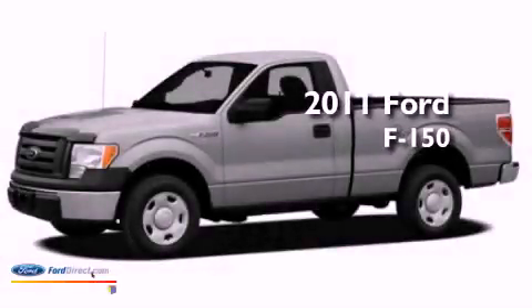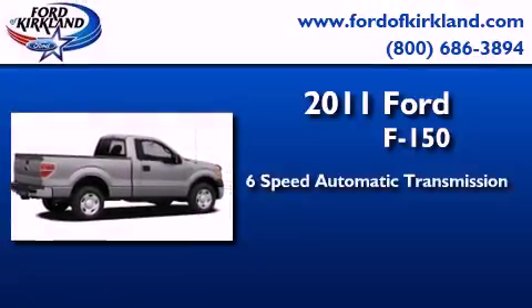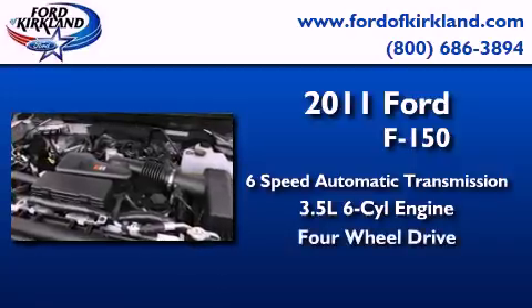This is a brand new 2011 Ford F-150. This truck has a six-speed automatic transmission, a 3.5-liter V6, and the added safety and control of four-wheel drive.